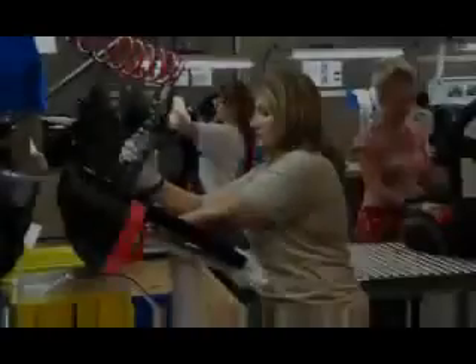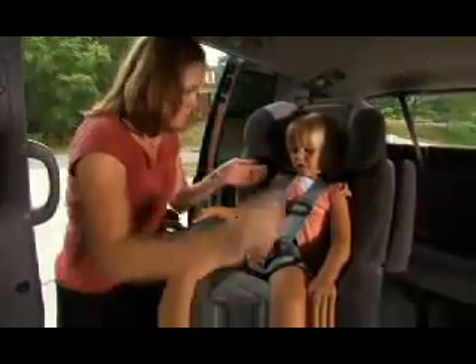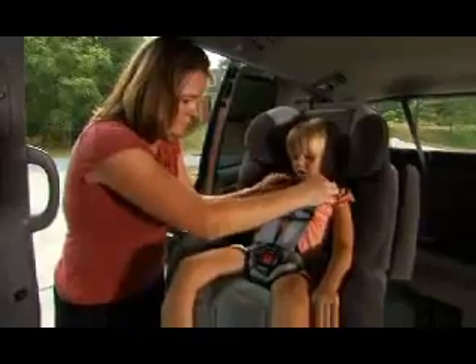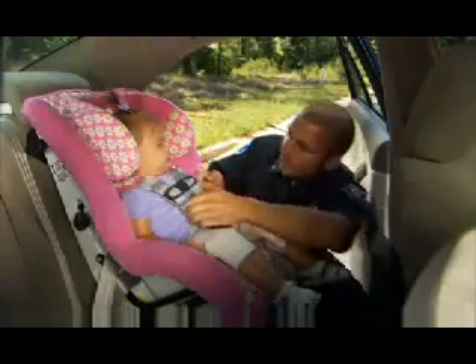Britax is proud of its industry leadership on True Side Impact Protection, which has been part of our brand since 2002. We are committed to the continued evolution of this proprietary technology. Please remember that the safest car seat is the one that fits your child properly, fits your vehicle, and is used properly each and every time.